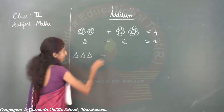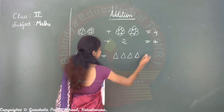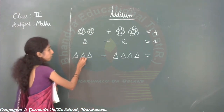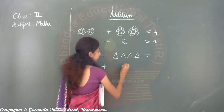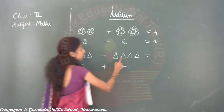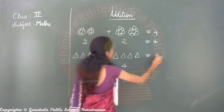See here — how many triangles are there? Three. Then here, how many triangles? One, two, three, four. And one, two, three, four. Total how many triangles are there, children?